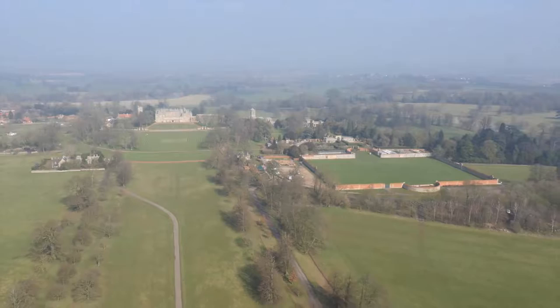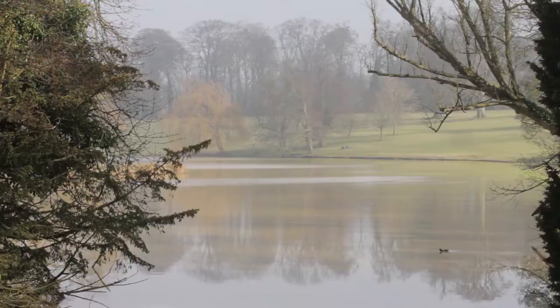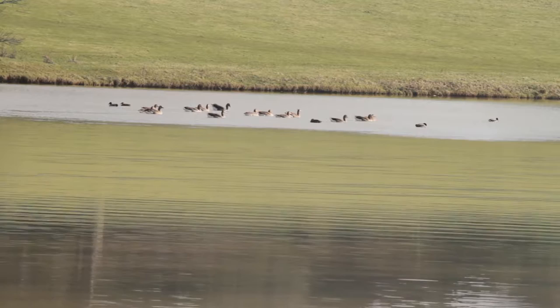Not only is the parkland stunningly beautiful, but it also offers a richness of biodiversity. Gentle hills, scattered groves, lakes and woodlands complement the variety and randomness of nature.